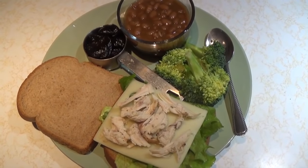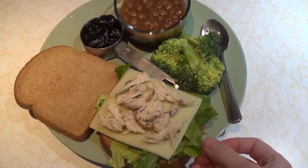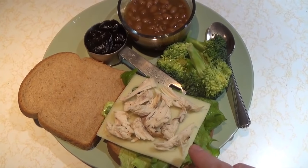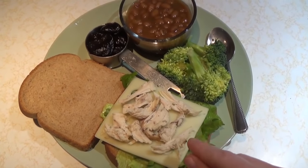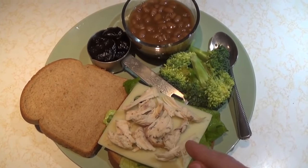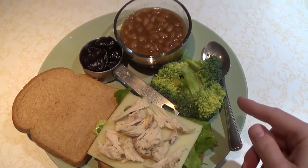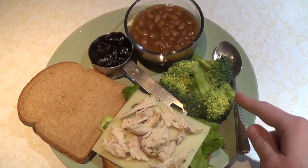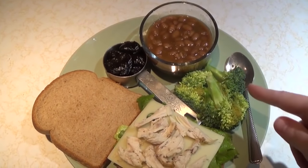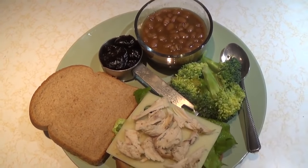Here is my day five lunch: two slices of whole wheat bread with a medium-sized piece of green leaf lettuce, a slice of Swiss cheese, and about two tablespoons of shredded chicken breast — I'm keeping the meat portion light since I'm having meat with dinner too. I have a half a cup of fresh broccoli, about half a cup of Bush's baked beans, and about a quarter cup of prunes.